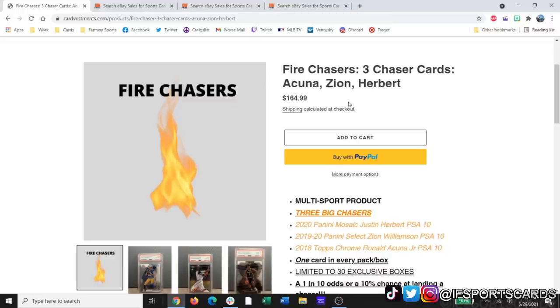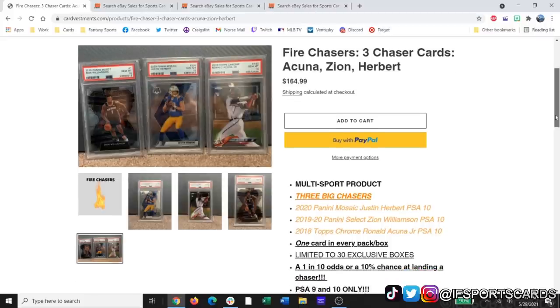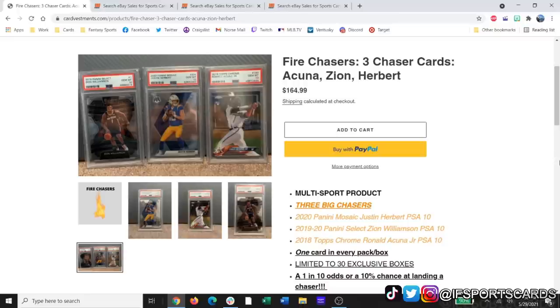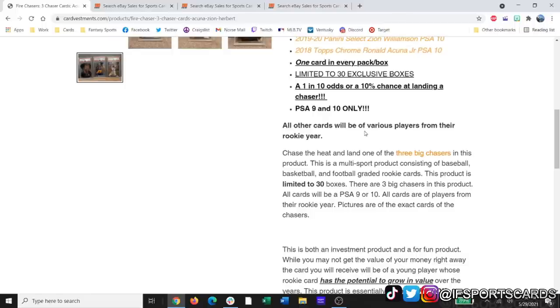The three chasers are Acuna, Zion, and Herbert — all PSA 10s. I'm partial to PSA so I love this product. I told Daniel last time to let people know what to expect — what's the ceiling, what's the floor — because before you went in blind. Now he's provided the three best cards you can get. Limited to 30 boxes, so you have a 1-in-10 chance of getting one of these chasers. The other cards outside the chasers will be PSA 9s from the rookie year.